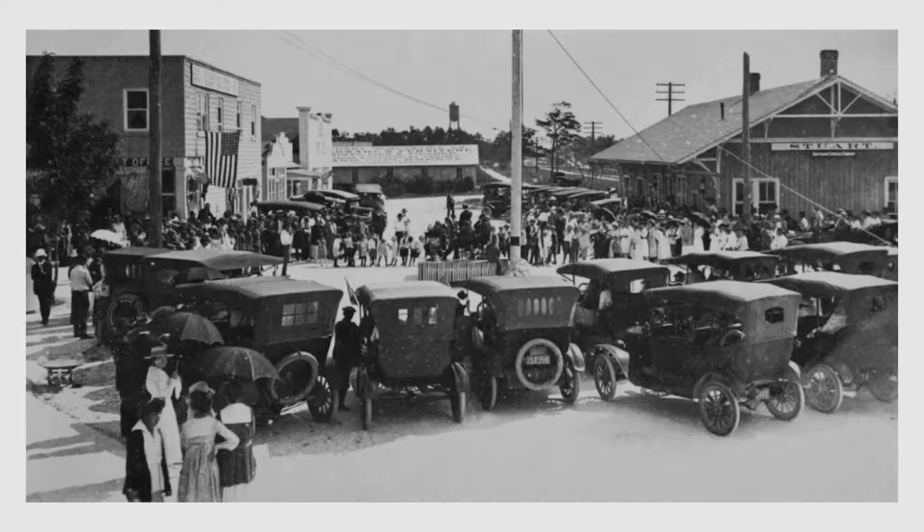In January 1917, Stuart finally got electricity — but only from 6 p.m. to midnight, and on Tuesday afternoons starting at 1 o'clock, so the ladies could do the ironing. Places up north had had electricity for years, but it was new here.